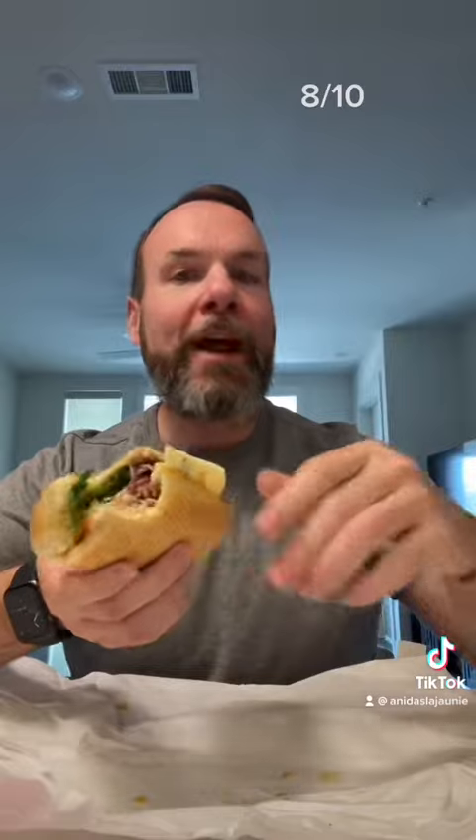Let's give it a taste. The meat is super juicy. The bread is hard but still soft, and the chipotle mayo and dressing is really good on this. I'm gonna give this eight out of ten.